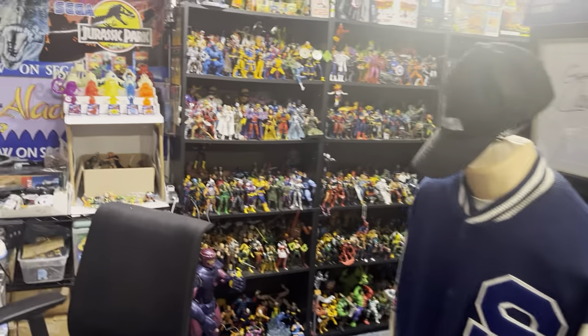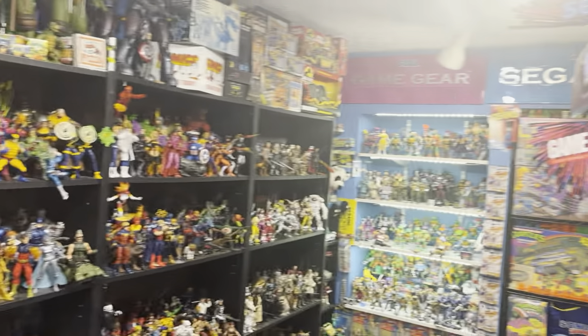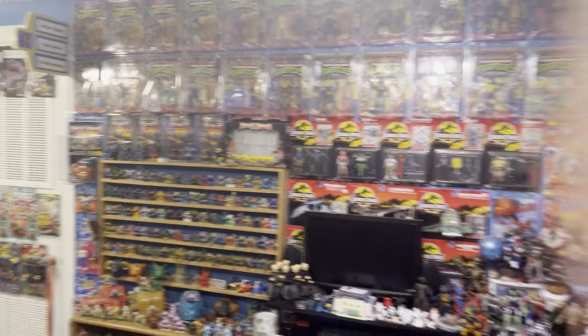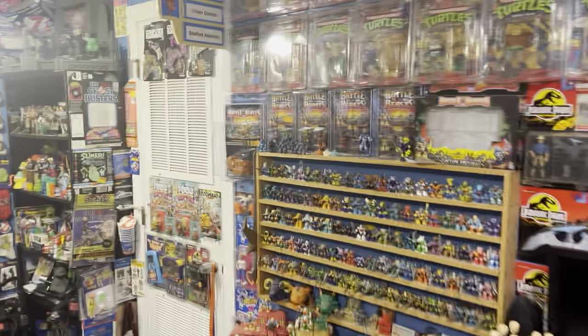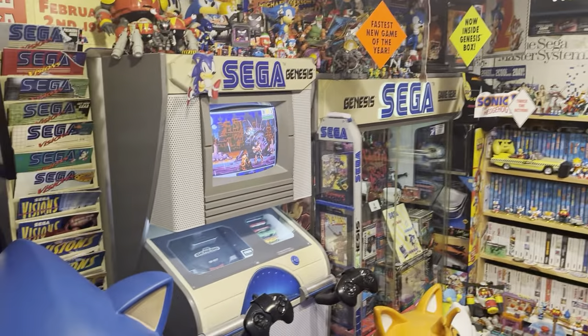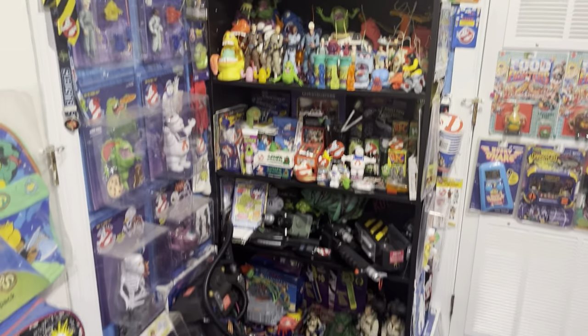It's October 2022 and I'm doing a little video to show off my collection room. I'm just going to do a quick run through — I have a lot of different collections, I've been collecting stuff for a long time. I'm really big into action figures and Sega Genesis, and I'm going to try and focus on the Sega stuff, but I did want to show some of the action figure stuff. This corner is Ghostbusters.